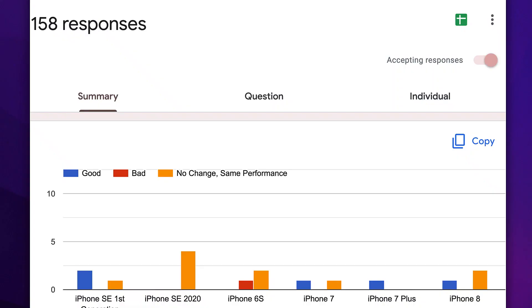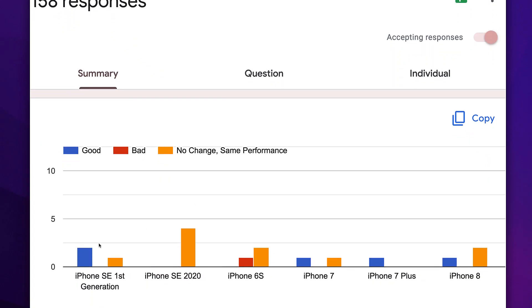A timeline is available in the description and in the first comment, so if you are facing any such problems, you can navigate directly to that portion of the video and quickly get it fixed. If you haven't updated to 15.6 and are waiting for some user opinions, then this video will definitely be helpful to you.